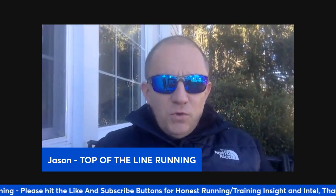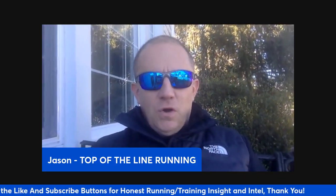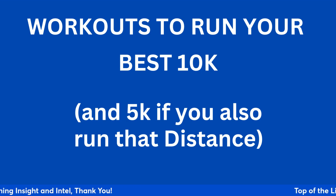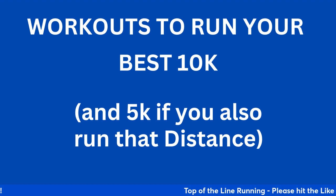Hey everybody, coach Jason, hope you're doing well. Happy Saturday. I want to talk about workouts to help you run your best 10k, and even 5k if you happen to run that distance. 10k runners that step down to the 5k and 5k runners who step up to the 10k — they're all kind of interchangeable with each other.